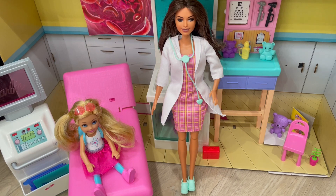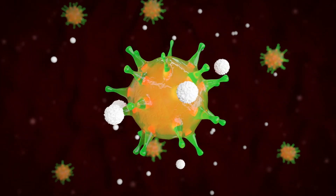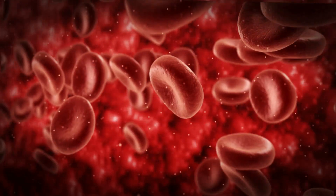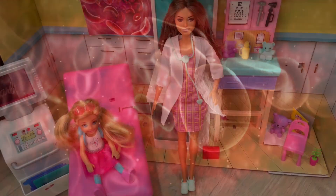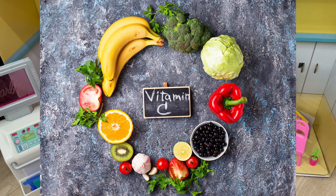Up next is vitamin C. Vitamin C is important for our immune system to fight off infections. It also helps the body absorb iron. So without it, we can become anemic, making us bruise and bleed more. We can get vitamin C in a lot of our fruits — like oranges, cantaloupes, strawberries, kiwis — and in some veggies like red peppers, broccoli, and tomatoes.